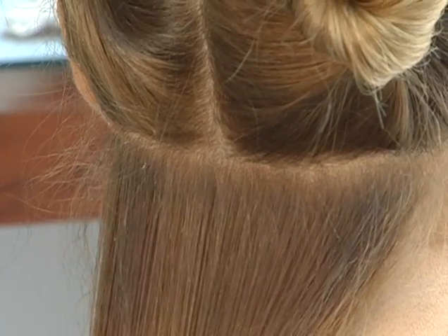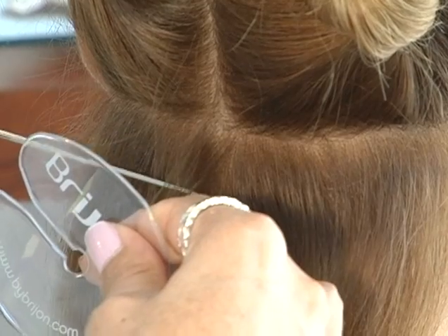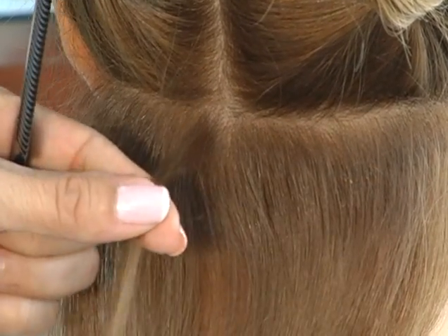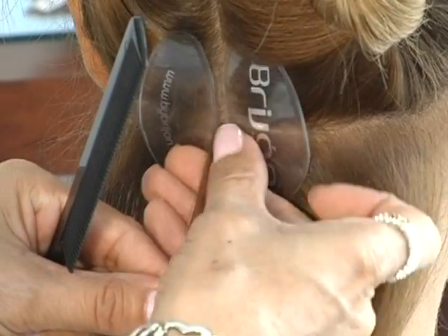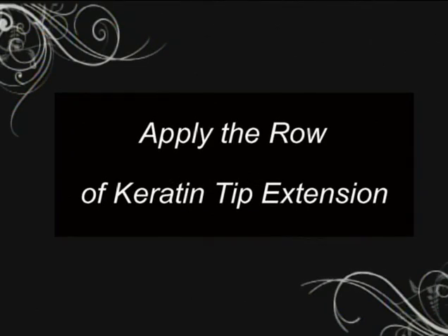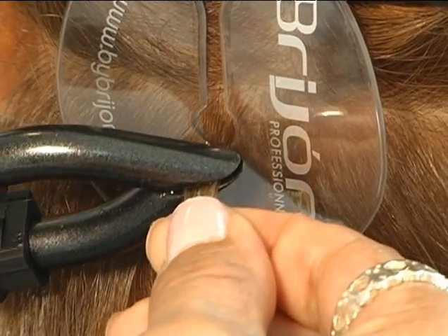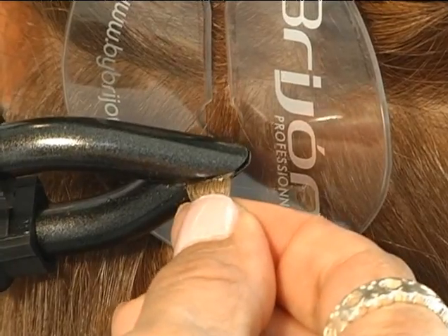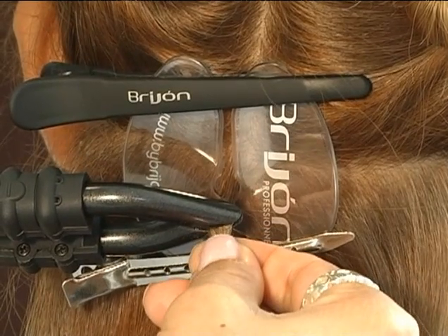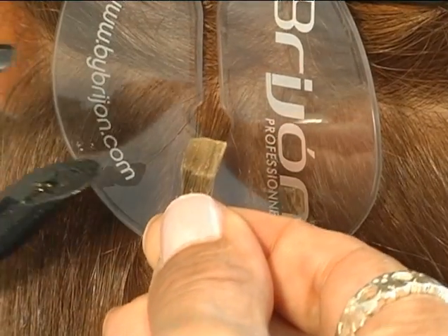After the hair is divided, begin in the center of the first row and separate a small portion of the client's hair. The amount of hair should be approximately the same as the hair extension. Place the separated hair in the hair separator disc so the client's hair falls naturally. Place the keratin tip on the client's hair about one half inch or 1.25 centimeters from the root, placing the tip on top of the client's own hair. Using the fusion connector, proceed to melt the keratin for 2 to 3 seconds until it begins to bubble.